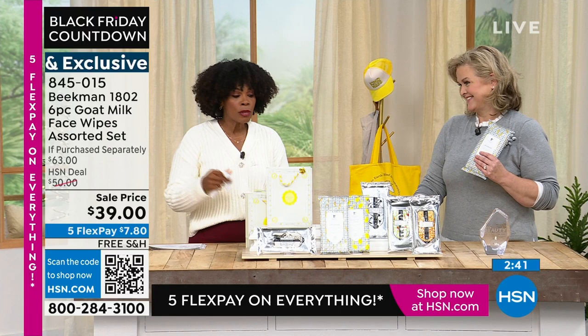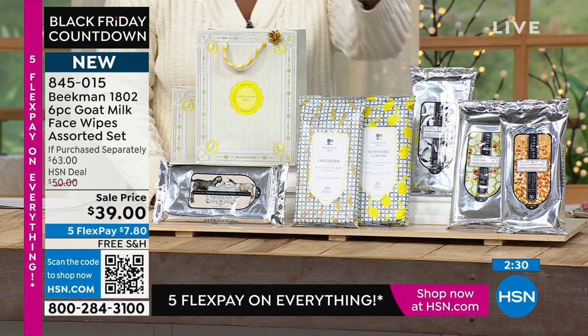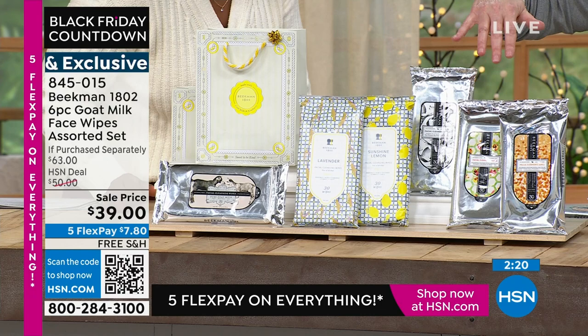Sometimes it's the little things. You can go spend a hundred dollars on a gift for somebody, but what they'll talk about is that one thing that really saved them. When you get a kit, sometimes you're not sure you'll use everything — but you will use every one of these.